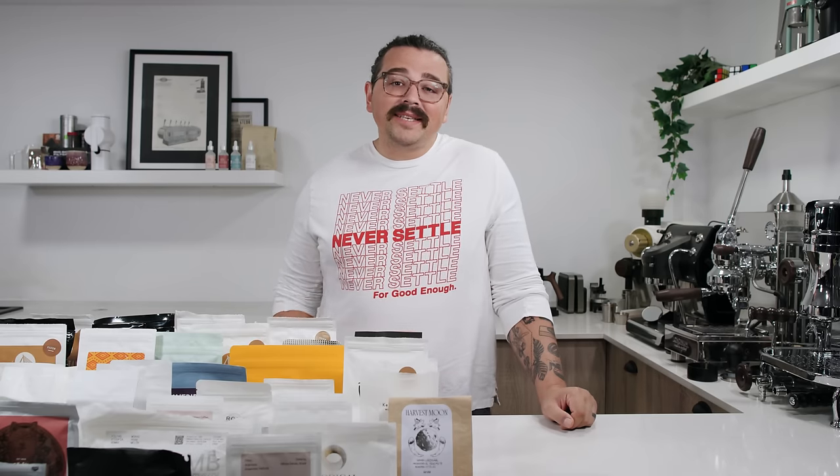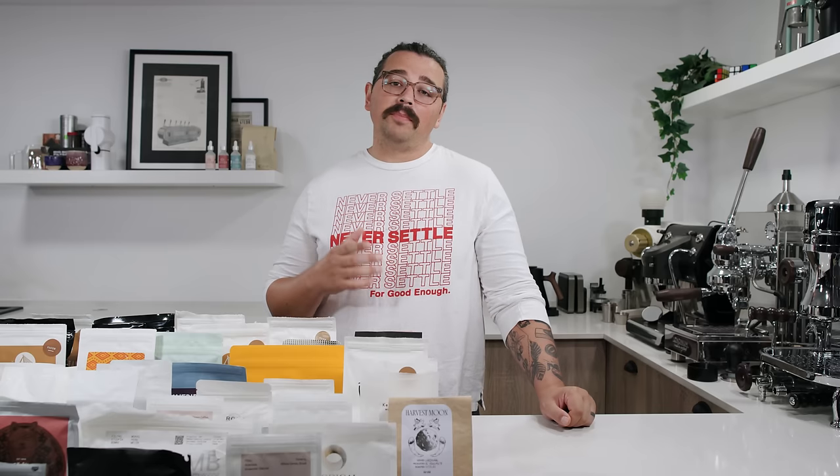What's up everyone? Lance Hedrick here, and today I'm going to go over a topic that many have requested over the past couple of years: how to buy coffee.